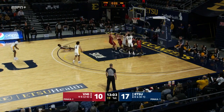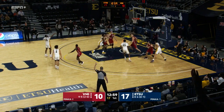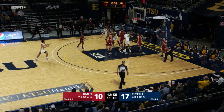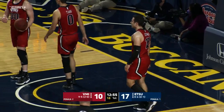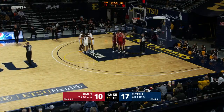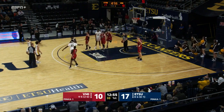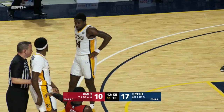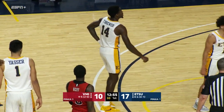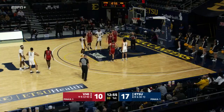A fourth for ETSU also misses. Chance number five for the Buccaneers — Ladarius Brewer, no, wide left. How about chance number six — Ty Brewer is fouled. The Buccaneers just would not give up on the possession, just playing volleyball — five white jerseys passing it back and forth off the backboard. One of the fallacies of the matchup zone defense there: natural creases in there. Bucs find the gaps, extend the possession. Ty Brewer to the line for two.